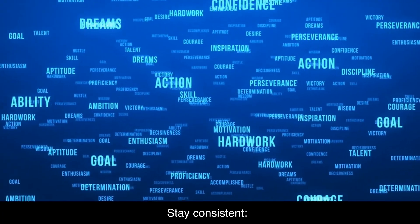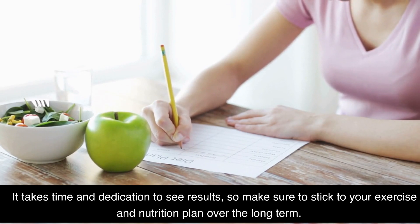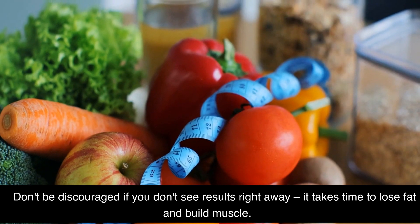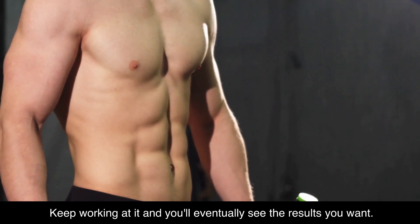Stay consistent. The key to getting a six-pack is consistency. It takes time and dedication to see results, so make sure to stick to your exercise and nutrition plan over the long term. Don't be discouraged if you don't see results right away — it takes time to lose fat and build muscle. Keep working at it and you'll eventually see the results you want.